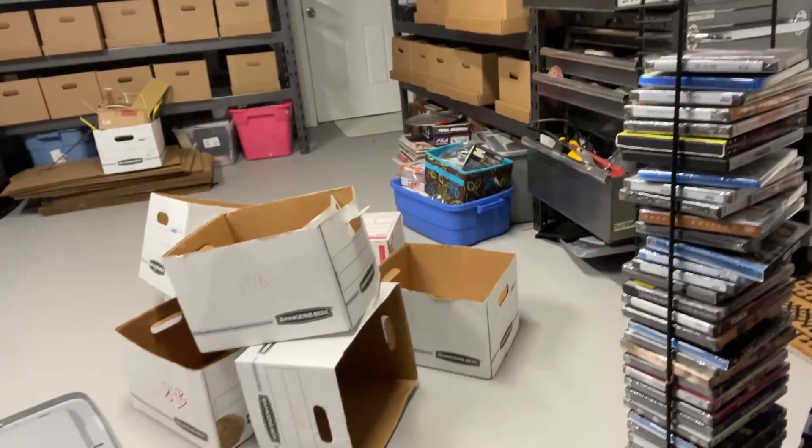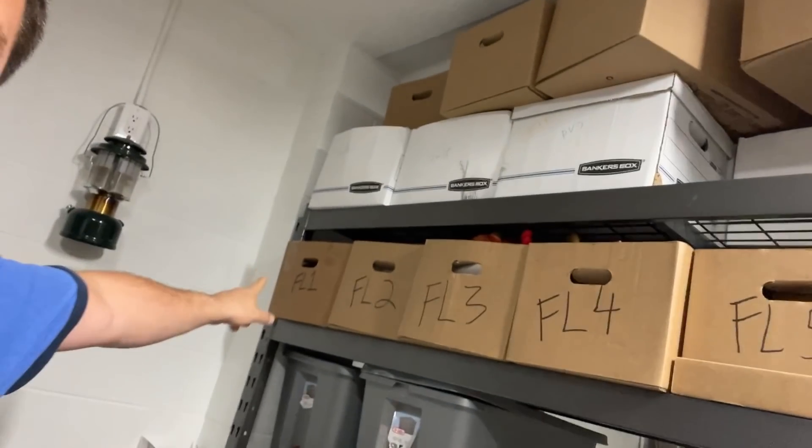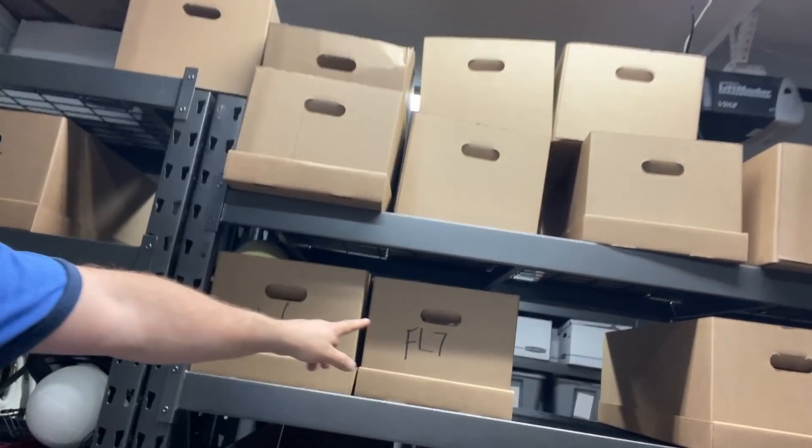Wednesday night, guys. Just did some re-listings. There are my boxes — all re-listed into FL1 all the way through FL7. I am up to 130 listings now, which is starting to get respectable. 169 listings for a grand total of 2,363 total listings. So it's a good step.